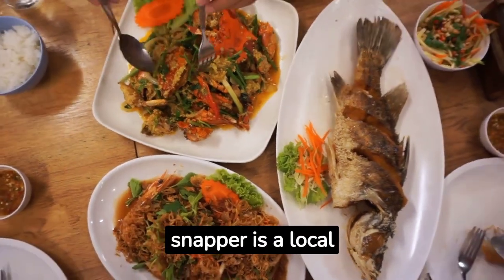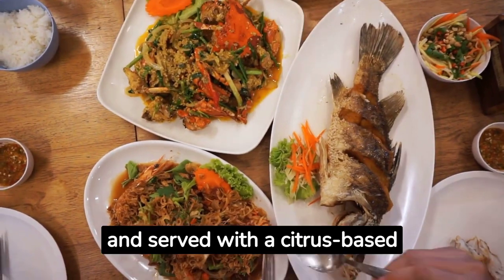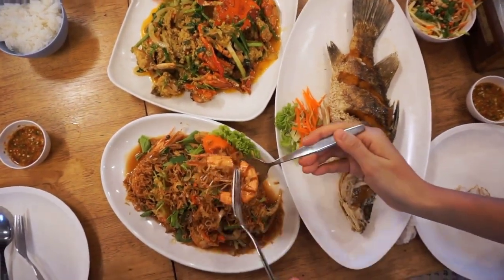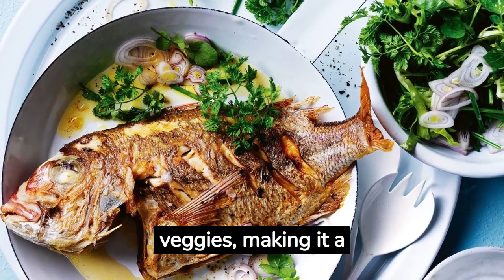Down under in Australia, snapper is a local favorite. It's often pan-fried or grilled and served with a citrus-based sauce. Aussie chefs love to pair it with a fresh salad or roasted veggies, making it a healthy and delicious choice.